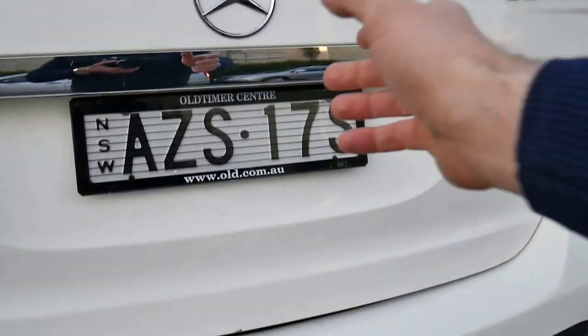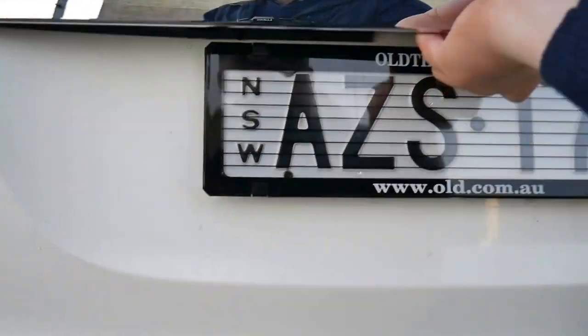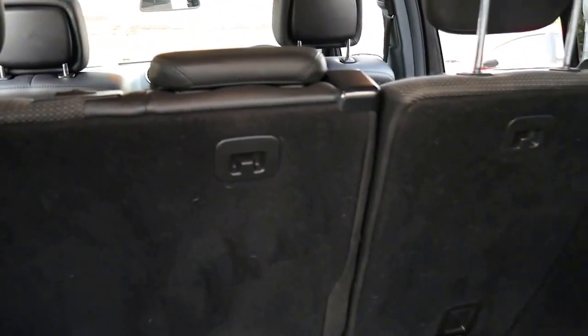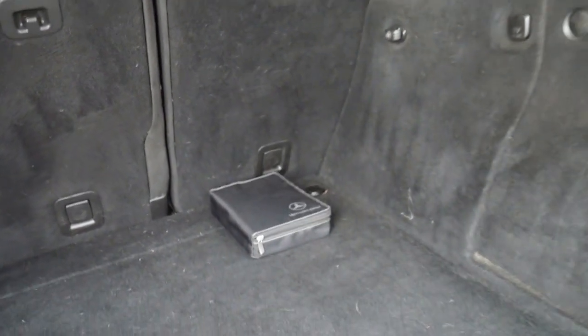There's your tow bar, the back seats fold down, and all the books are in here.